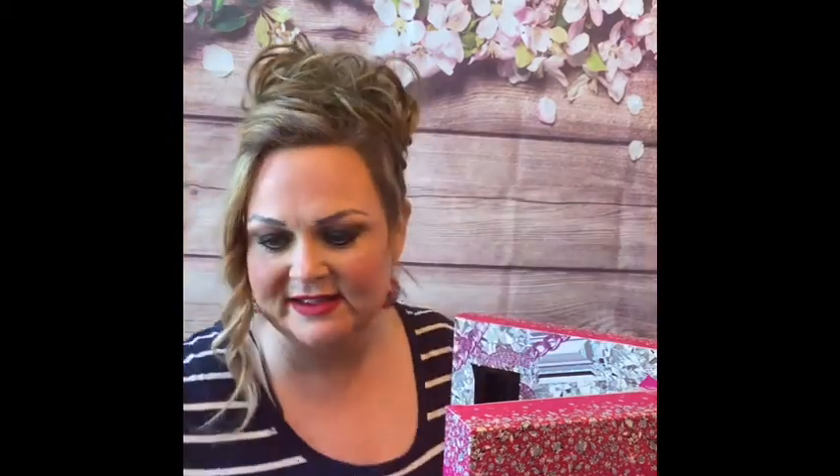Door number one has got a matte rose lipstick and it is called Perfect Red. That is really close to a true red — oh yeah, look at that! It's a little warmer than a true red but yeah, that's beautiful. Number two — it's going in order, that makes it easier for me.